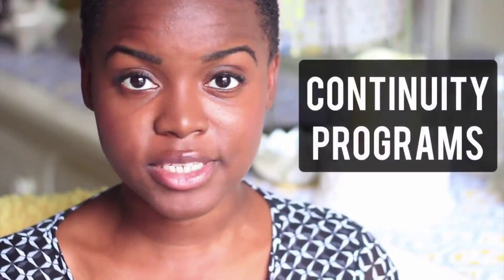Number nine is continuity programs. Buyers are more likely to buy again. Focus your energy on creating opportunities for somebody who has purchased once to be able to purchase again, rather than directing all your attention on getting new clients. I'm not saying it's either/or, but in terms of growing your business into something sustainable, keep in mind that people who have purchased from you once are more likely and more willing to buy from you again. Think about ways you can get them to continue on with you.